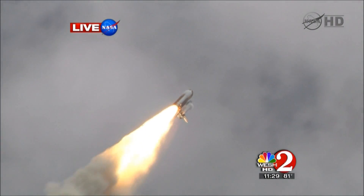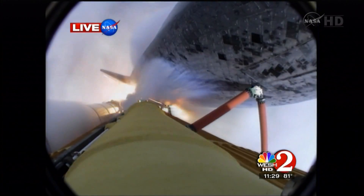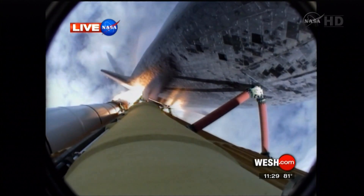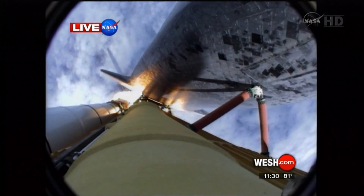Forty seconds into the flight. The three liquid fuel main engines throttling back to 72% of rated performance in the bucket, reducing stress on the shuttle as it goes transonic for the final time. Engines now revving up, standing by for the throttle-up call.